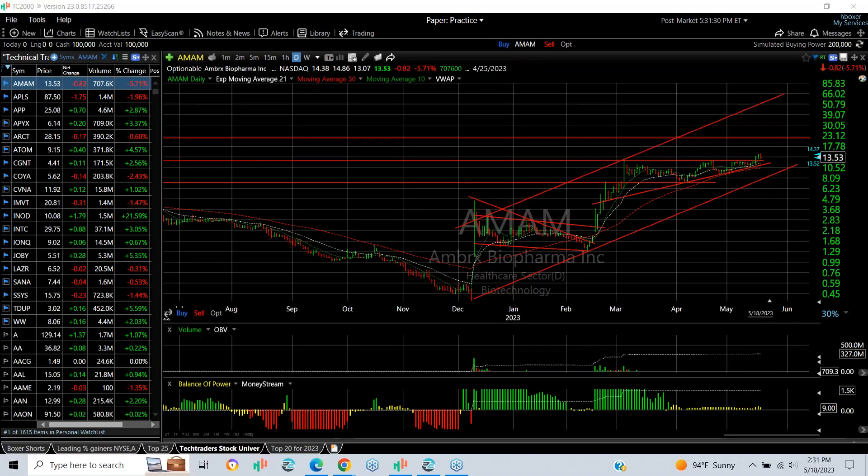Everybody, Harry Boxer, the Technical Trader at TheTechTrader.com. Thursday, May 18th — these are the charts of the day, and as we do every Thursday,